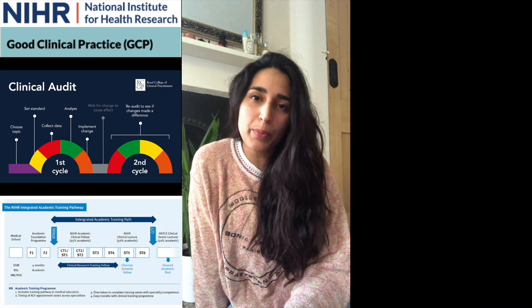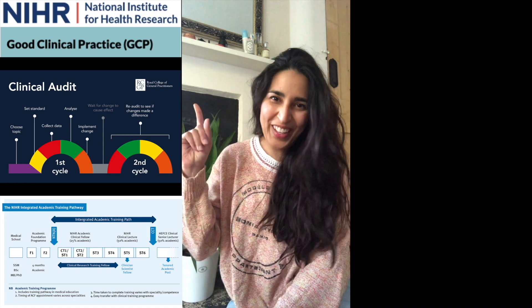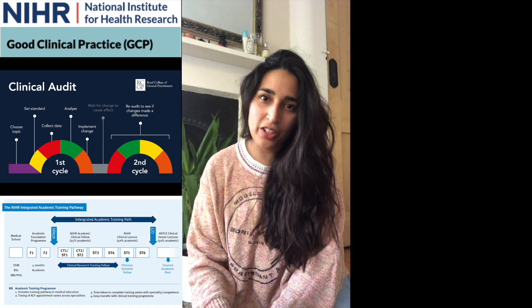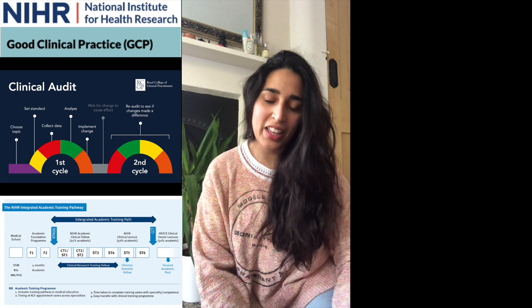The third option is a lot more intense, but it's for those that really do want to be academics. The NIHR pathway takes you through from academic clinical fellowships all the way up to becoming a senior lecturer and a professor. So if your aspiration is to become the next Dan, or the next Xavier, or the next Matt Costa, then that's the way to do it.